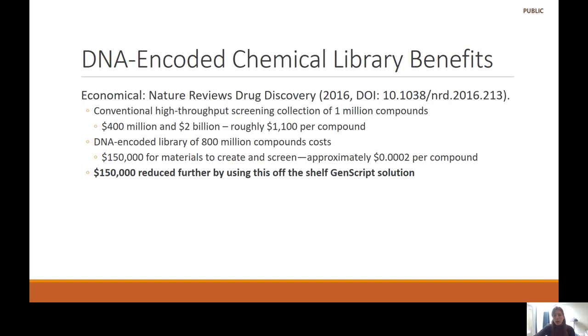A Nature Review article I'm referencing on this slide discusses how much money this technology has saved in drug development. In conventional high-throughput screening for a million compounds, the typical cost is about one thousand to one hundred dollars per compound, roughly equating to four million to two billion dollars upfront investment for a drug company. However, with the new DNA Encoded Library, the cost per compound is reduced to less than two cents.